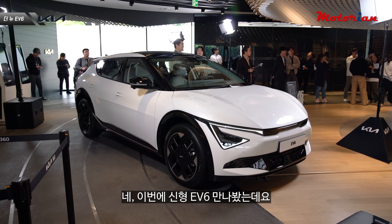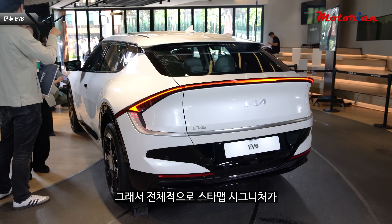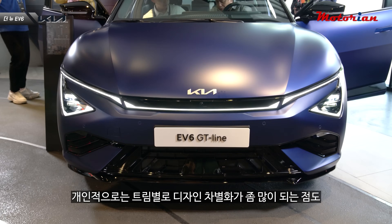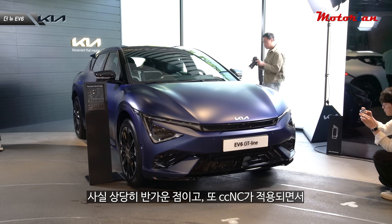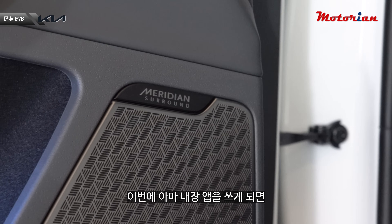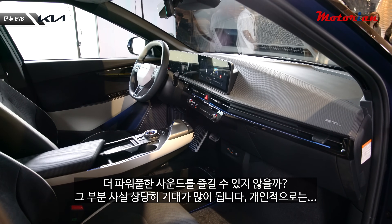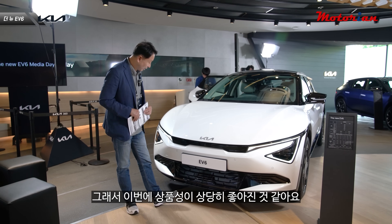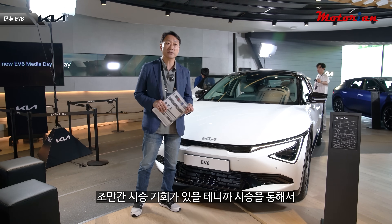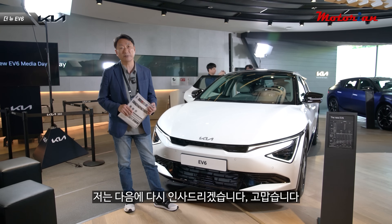신형 EV6를 만나봤는데, 스타맵 시그니처로 디자인이 확실히 예뻐졌습니다. 트림별 디자인 차별화와 CCNC 적용, 메르디안 오디오의 내장 앱 연동으로 더 파워풀한 사운드도 기대됩니다. 전반적으로 상품성이 상당히 좋아진 것 같고, 주행거리 증가와 서스펜션 개선으로 승차감이 어떻게 바뀌었을지 시승을 통해 확인해보겠습니다.